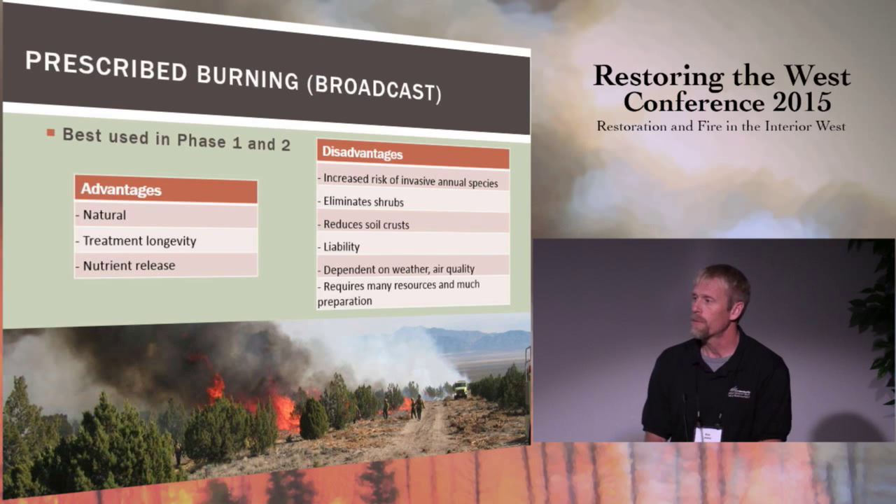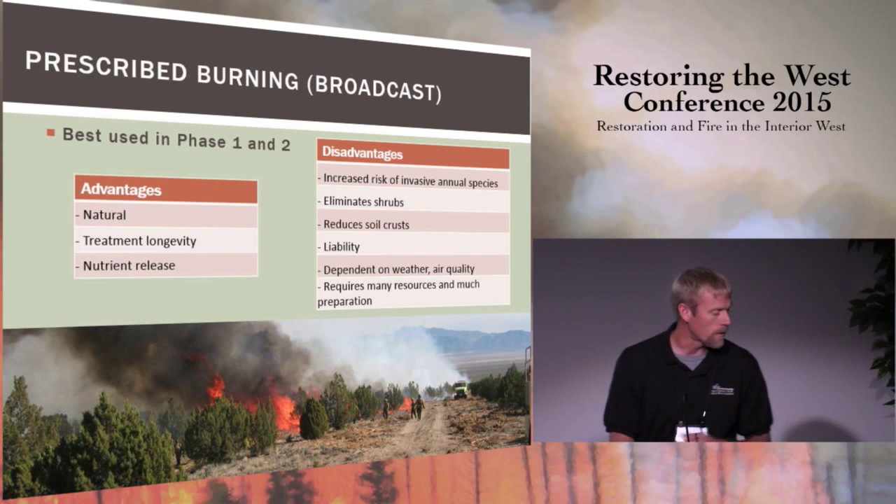There are some advantages to prescribed burning — it is more natural, and as far as treatment longevity, once you burn something you've reduced the fuel load for a fairly long period of time, especially when talking about sagebrush or juniper, and you get a nutrient pulse into the system. However, prescribed fire can be a challenge to implement. Disadvantages include the risk of invasive species afterwards, difficulty preserving the shrub component, negative impacts to soil crusts, liability risk as a land manager, and having to work around narrow windows dependent on air quality and weather. It takes a lot of preparation to do burn plans and really bring it together.